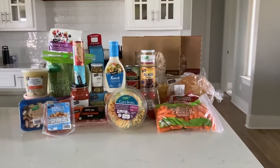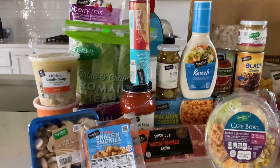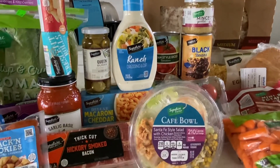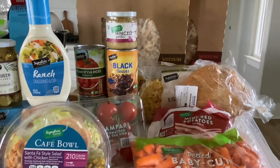Hey guys, it's Megan from A Zesty Bite. Thanks for tuning in today. I partnered up with United Supermarkets to show you this fun grocery haul video. Today I'm going to be featuring United Supermarkets' signature brand line, which consists of Signature Farms, Signature Cafe, Signature Reserve, and Signature Select. The Signature brand offers premium products including chef-inspired meals, fresh meal solutions, and high-quality products at an affordable price for everyone.